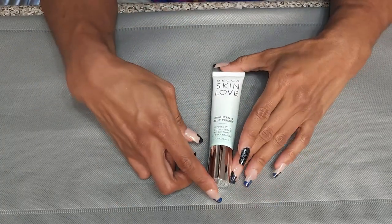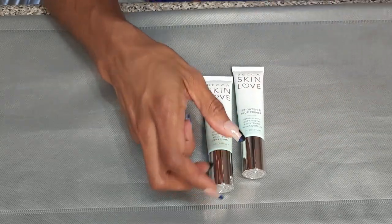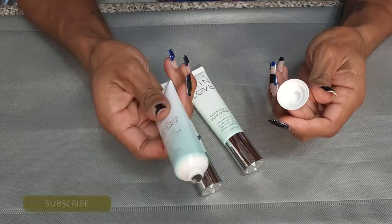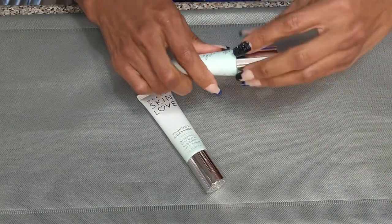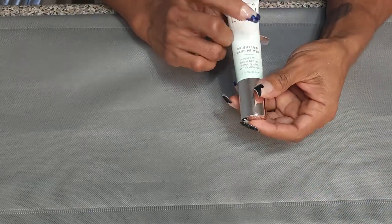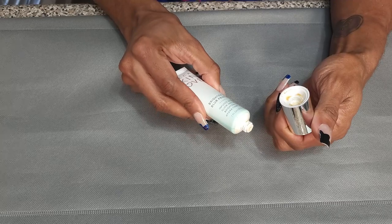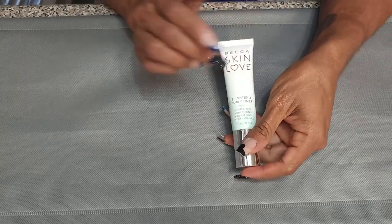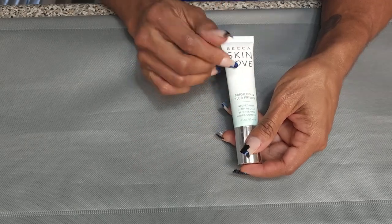This is the Becca Skin Love Brighton and Blur Primer. I love this primer — it's another one I picked up backups of. You cannot get this anymore; when Becca started going out of business, I started picking up any I could find. I have two that are not open and one that's probably halfway done. This used to be my wear test primer. It's hydrating, gives you a little glow, it's brightening but also blurring. Keeping this.